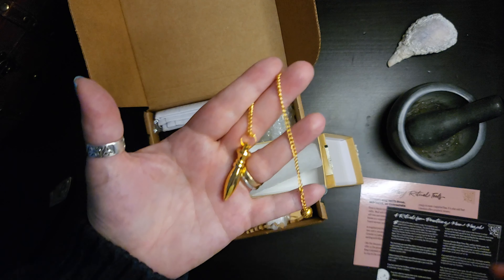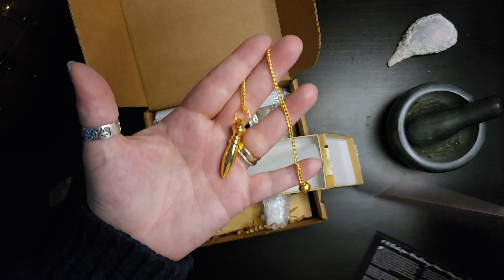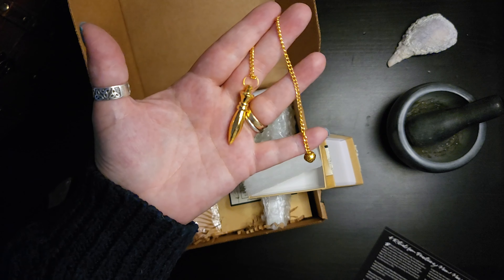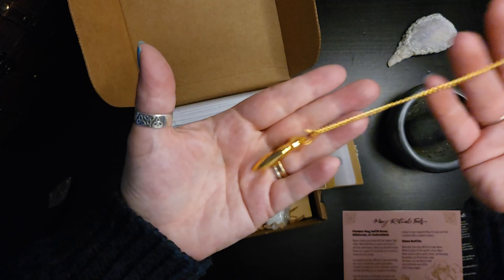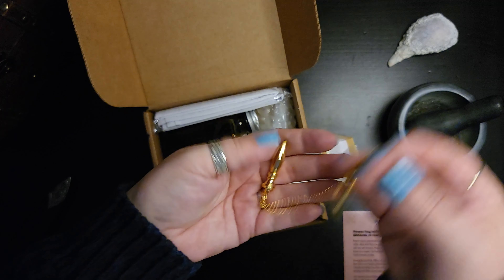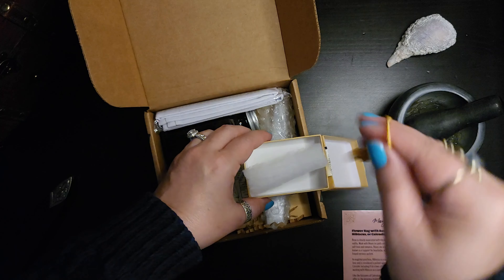Looks like a pendulum. Let me double check the sheet real quick. Yes, a pendulum! I've just started learning more about pendulums and look forward to working with this one. There's a nice weight to it.